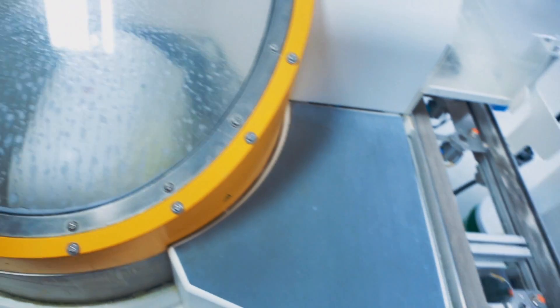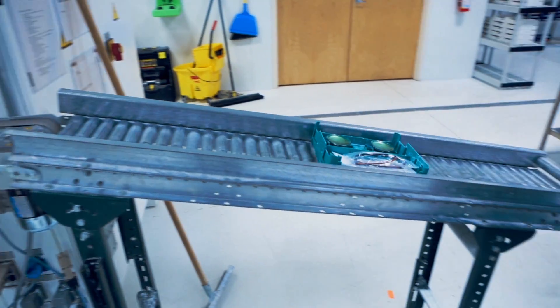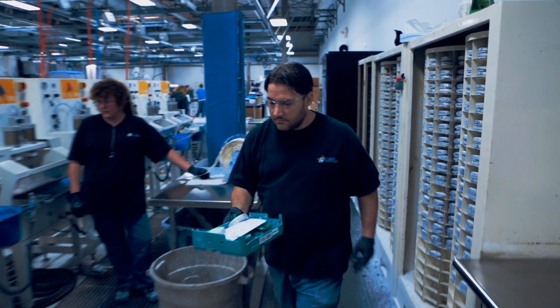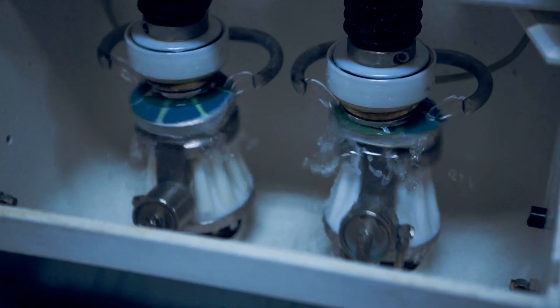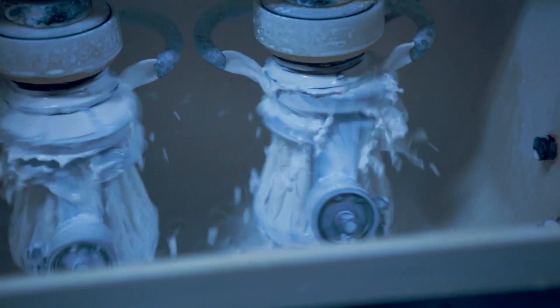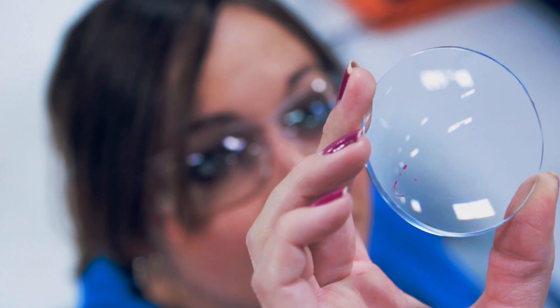A generator is then used to determine the lens base curvature. It takes about a minute to sand the lens down to the correct prescription. The lenses now have a rough surface. They are smoothed to create a clear finish, then polished, rinsed, and inspected for defects and accuracy.